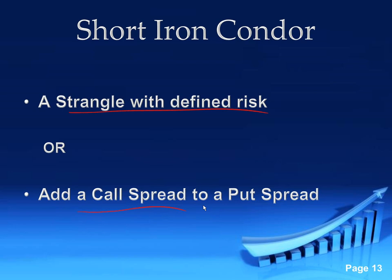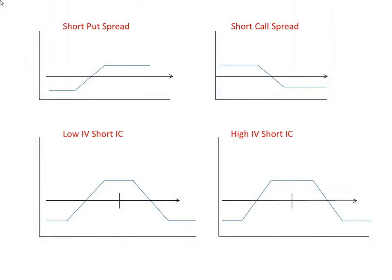So it's a strangle with defined risk. We're going to have a short out-of-the-money call and a short out-of-the-money put, and then define that risk by going a little bit further away and buying a call and a put. You can also look at it as a short call spread and a short put spread. We squish those two together and we create this short iron condor. So if you ever look at the analyze tab, on a short put spread, you make money if the market goes up; on a short call spread, you make money if the market goes down.